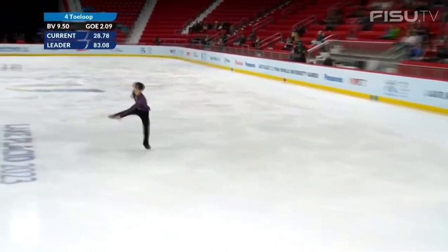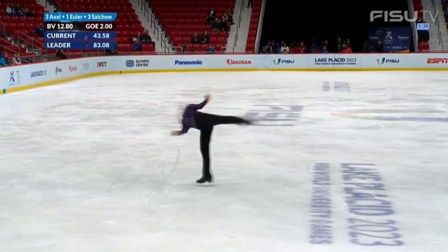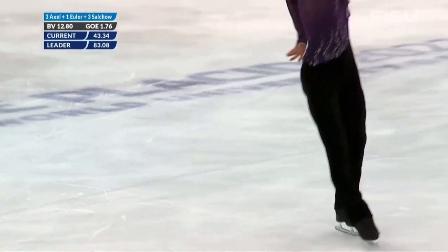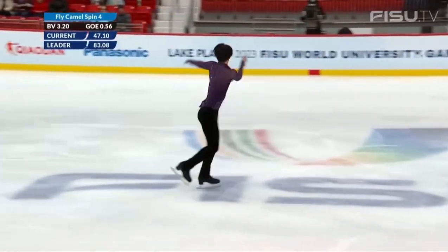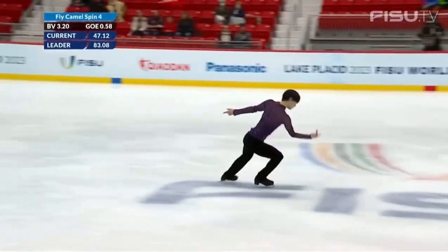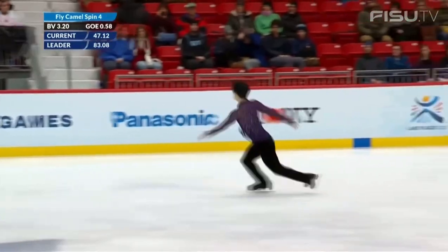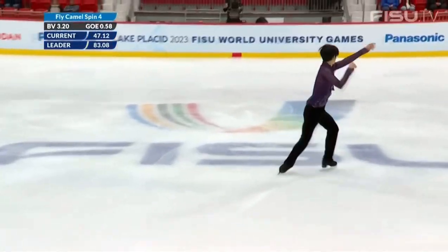Triple Axel, Euler, Triple Salchow. An easy style with lots of changes of direction and variety of turns throughout the step sequence.